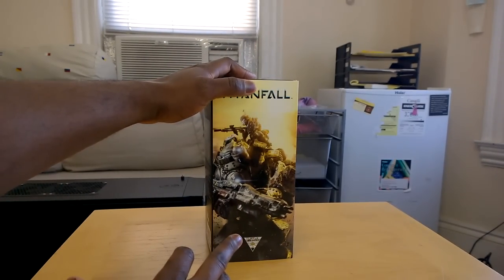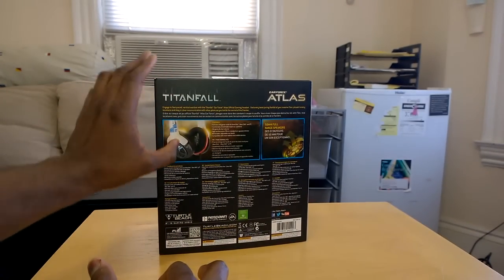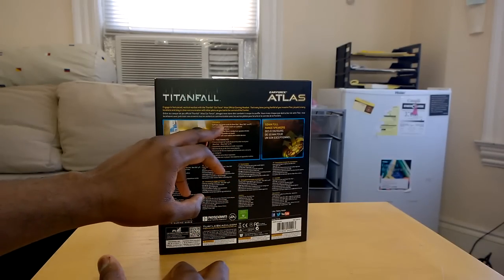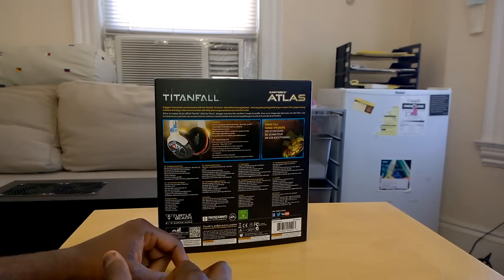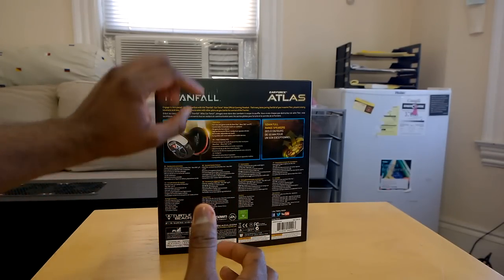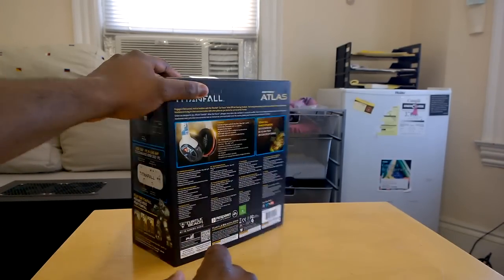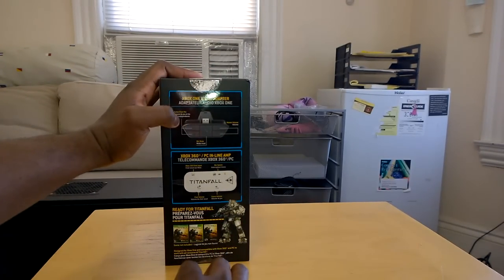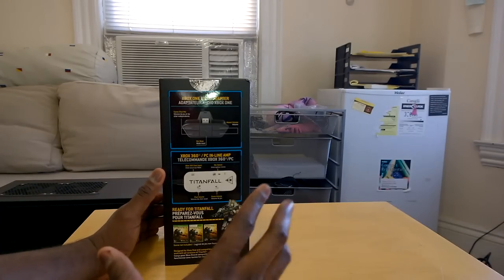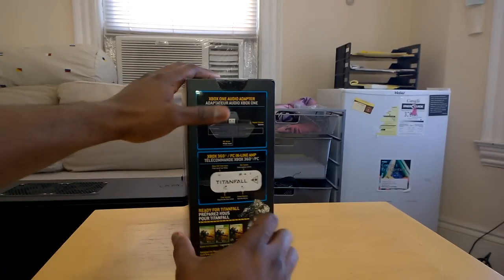It also shows the Titan again as well as a pilot on top riding shotgun on the Titan. On the back you have informational stuff written in different languages, and features including full game chat, game audio for Xbox One, Xbox 360, and PC, comfortable mesh padding, high-performance 50mm drivers, neodymium drivers. On the side it shows what comes in the box: the Xbox One audio adapter, the Xbox 360 and PC inline amp, and it shows all three consoles you can use it with.